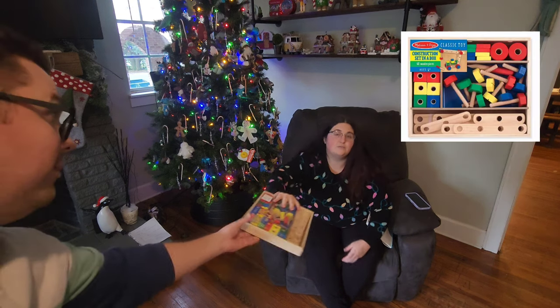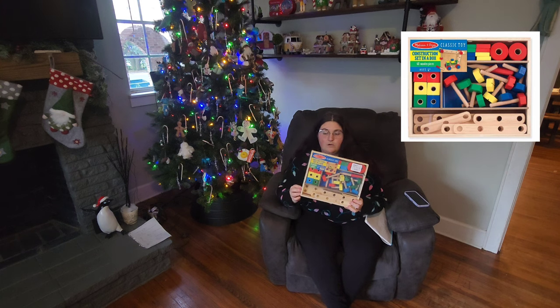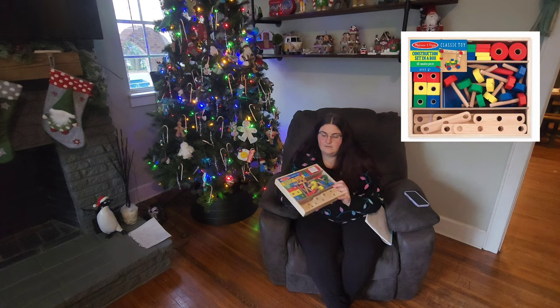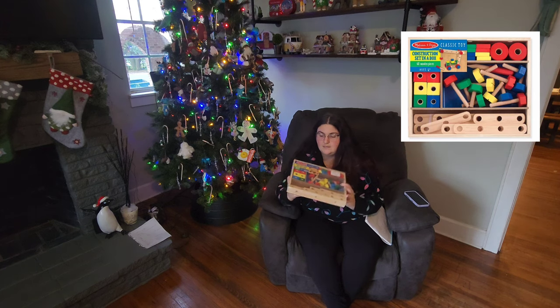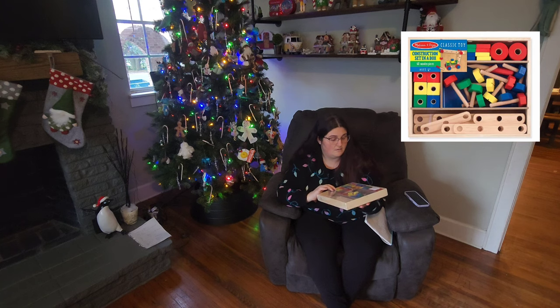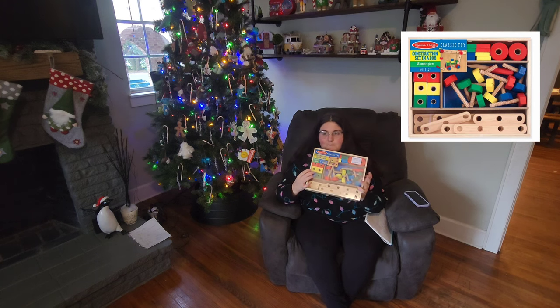He likes to tinker with things, so I found this. This item was also free with our Kohl's cash. It's just a construction set in a box — he'll just screw in the pieces. He's three and he's full of wonder, so I think he'll have a good time playing with this.